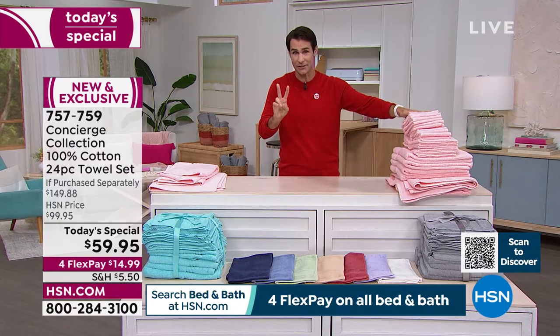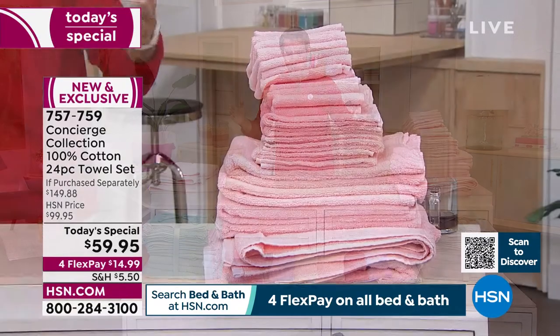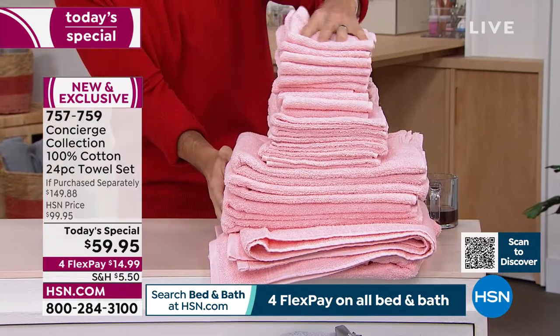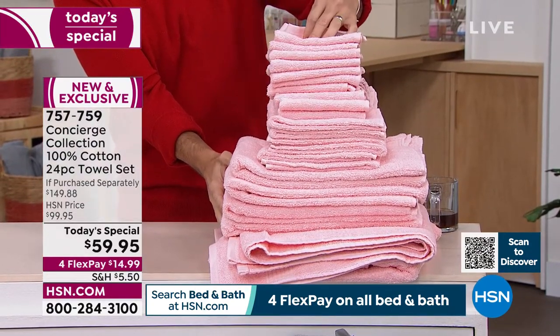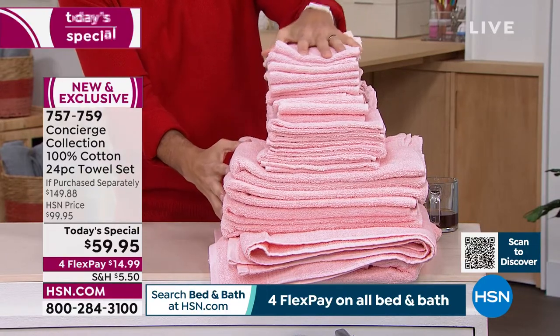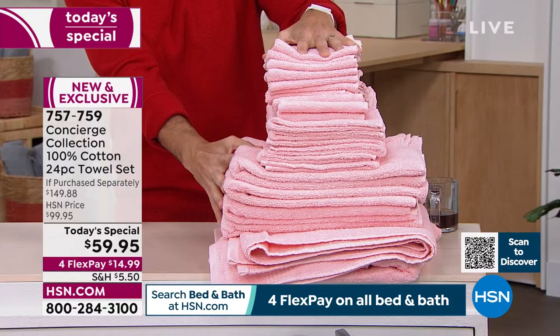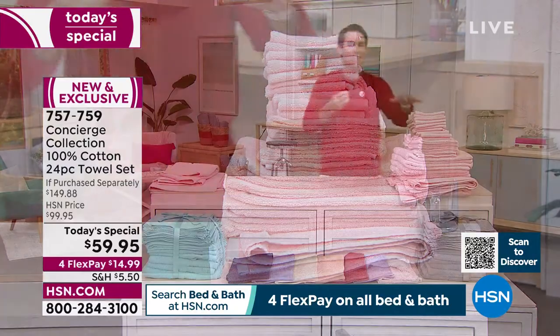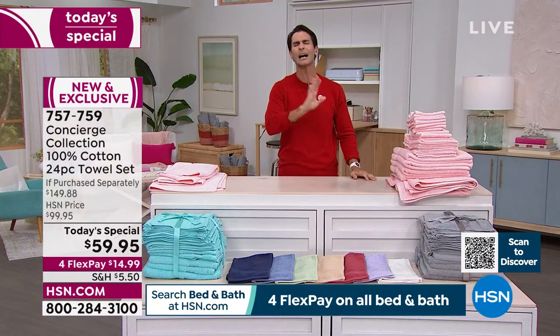Not only are you getting those two bath sheets, you're getting four bath towels, six hand towels, and 12 washcloths. All of these are oversized, larger than industry standards. And because it's 100% cotton, that means it's ultra soft, ultra absorbent — doesn't have any of those synthetic fibers in there.